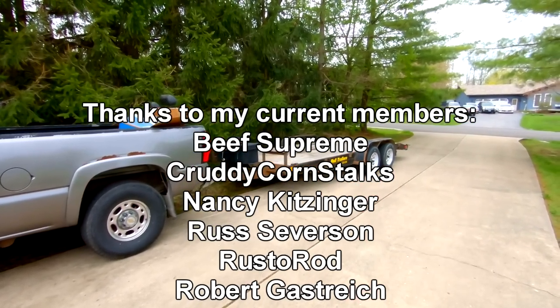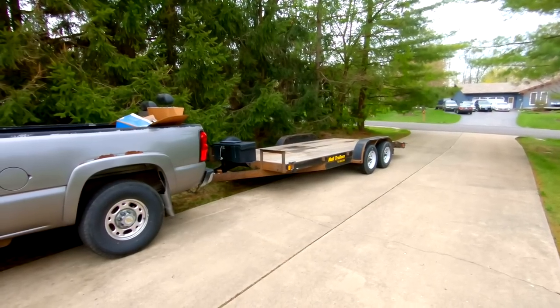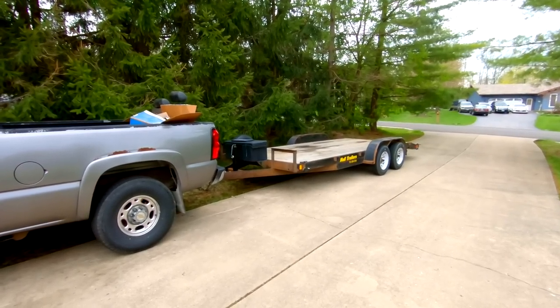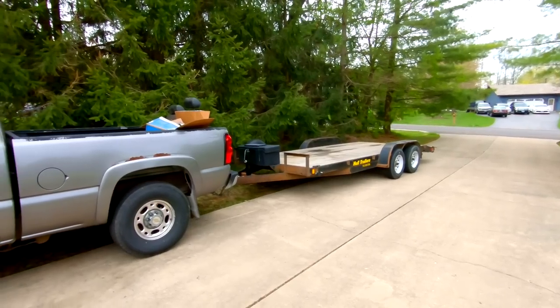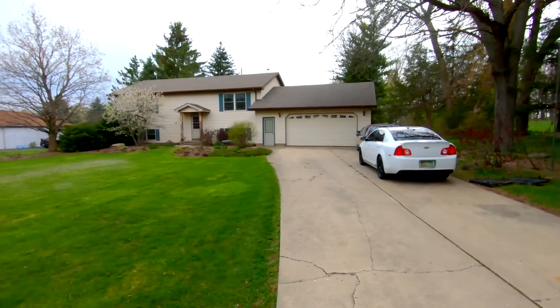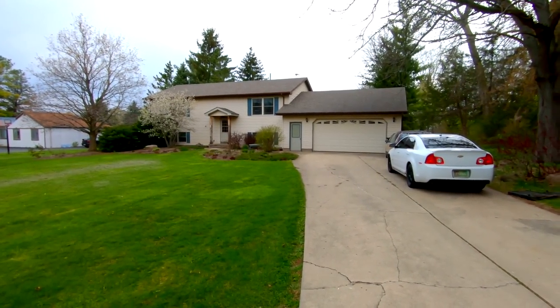I dropped off the '65 C10 last night to the buyer. Super cool guy, one of our friends. He was really happy with it. We sat around and drank some beers with him. Now that it's the next day, I'm waiting on Dave to get out of the shower here, get dressed and we'll hit the road.